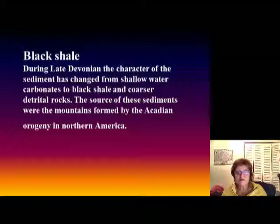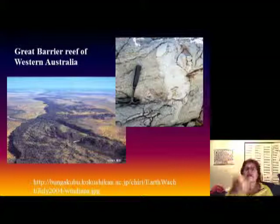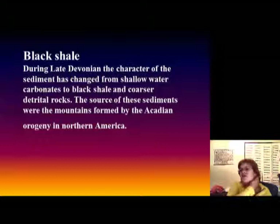There is an interesting place in western Australia where this Devonian limestone is sticking out of the ground — they call it the 'Great Barrier Reef of western Australia.' This is how the rocks look: very coarse, showing the reef builders, and that's how some of these reefs look up close.